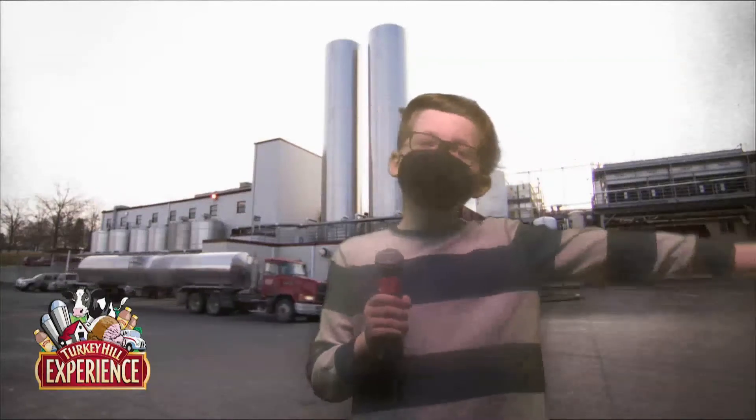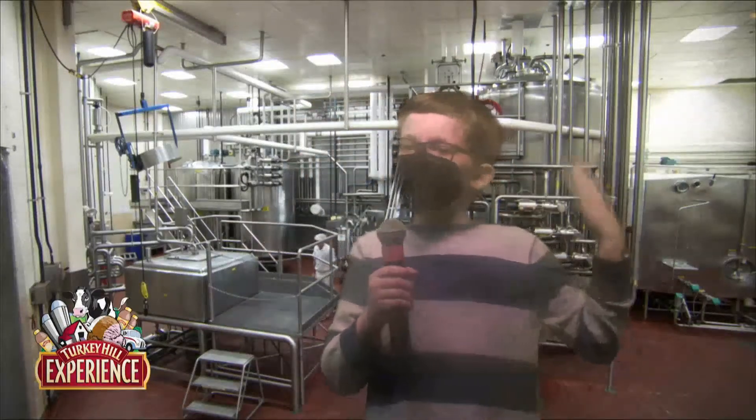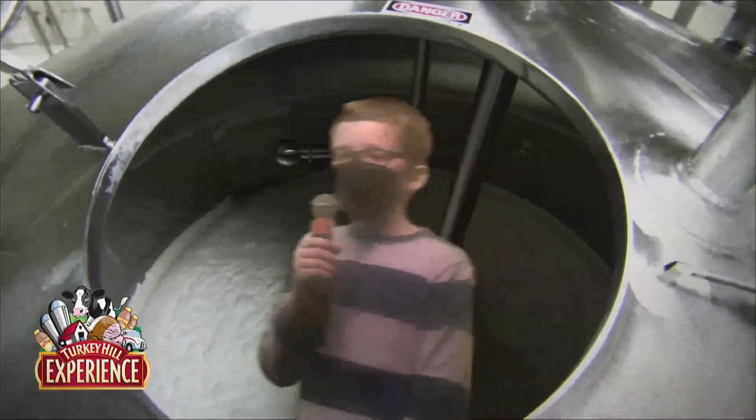At Turkey Hill Experience, I've invented my very own ice cream flavor. I actually created it myself. First, I chose a chocolate mix for the base of the ice cream.